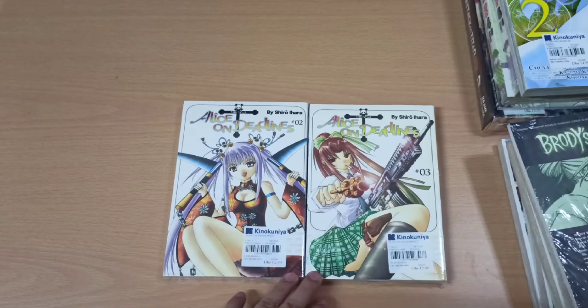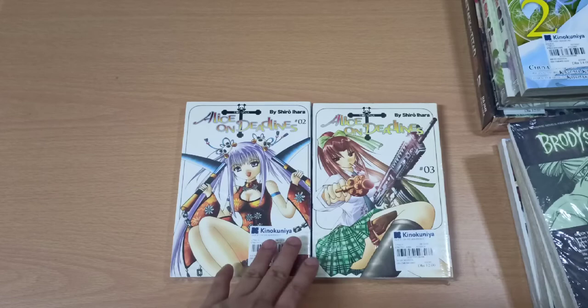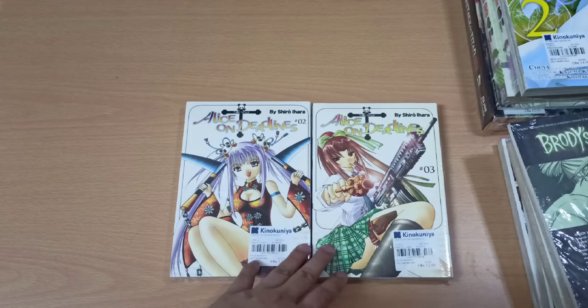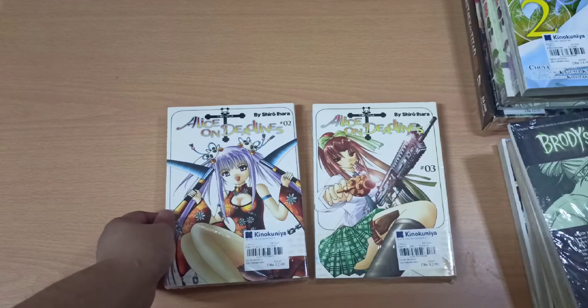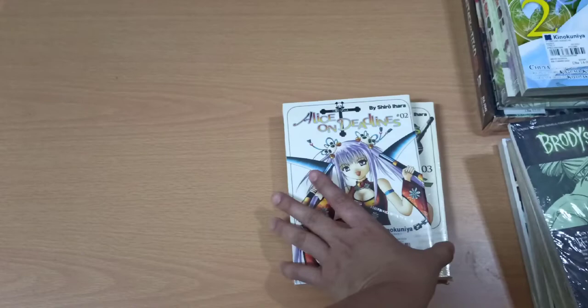The first title in the second package is Alice on Deadlines. This is a 4-volume manga and here we have volumes 2 and 3, so we're only missing volumes 1 and 4 to complete it. This is about a shinigami whose soul lands on a girl named Alice — that's the only thing I know about this manga.